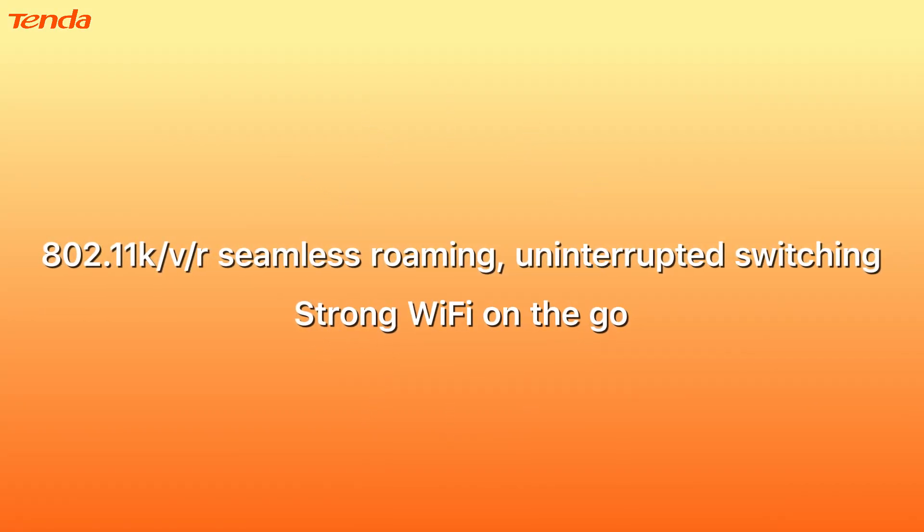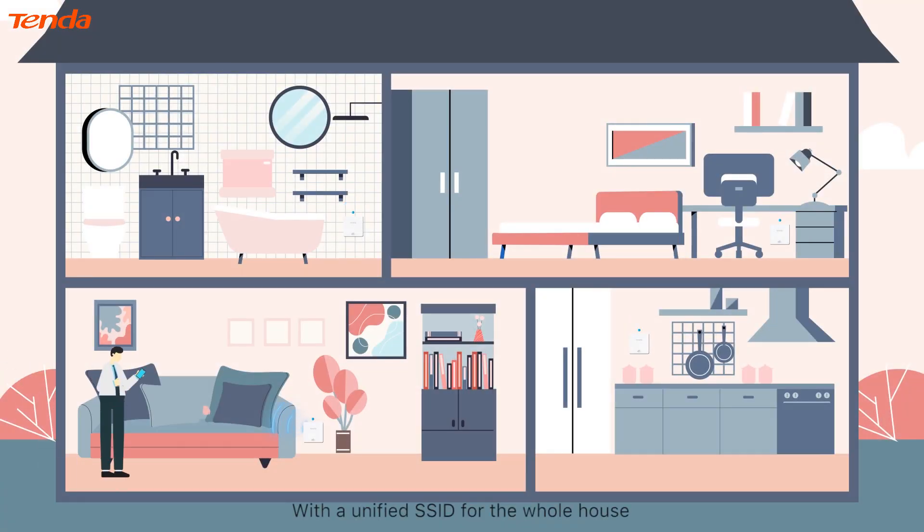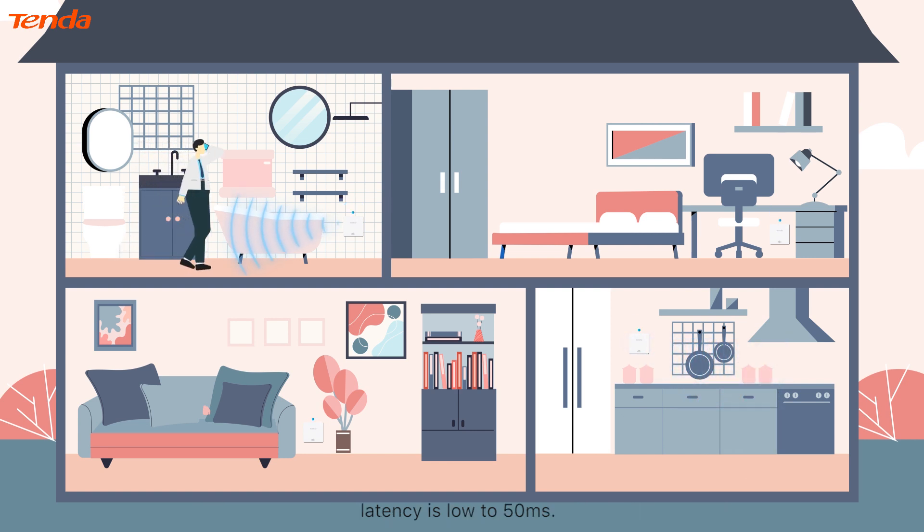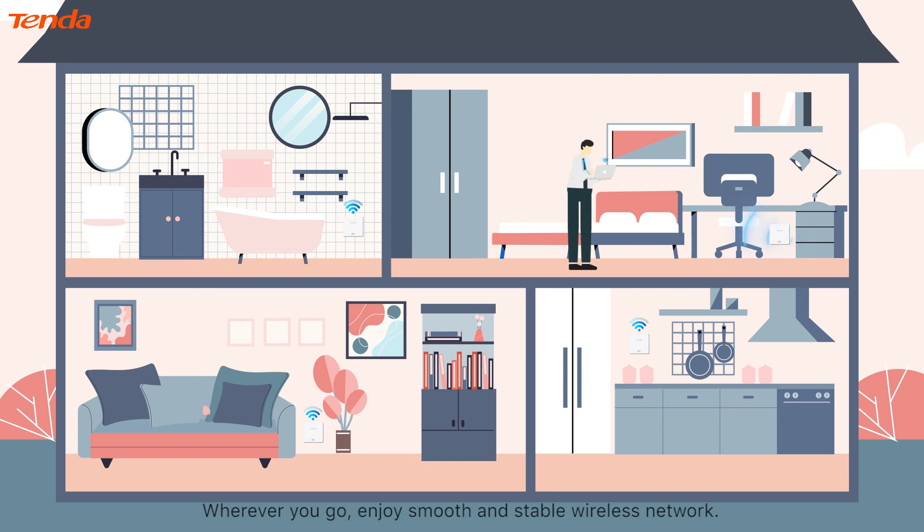802.11k/v/r seamless roaming enables uninterrupted switching and strong Wi-Fi on the go. With a unified SSID for the whole house, the device automatically connects to the node with the best signal. Latency is as low as 50 milliseconds — wherever you go, enjoy a smooth and stable wireless network.